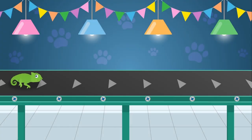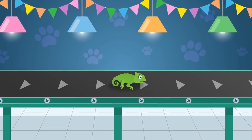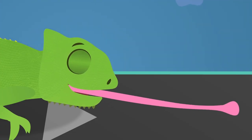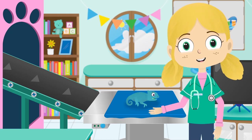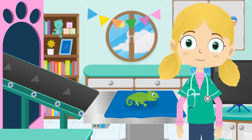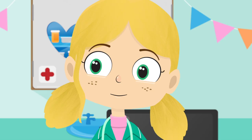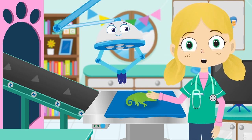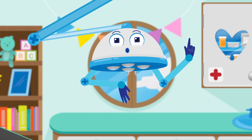Here's Colin the chameleon. Chameleons are a special type of lizard. Did you know that the tongue of a chameleon can be longer than its entire body? Now then Colin, what can we do for you? A chameleon has special skin which means they can change colour to blend in with their background. This is called camouflage. Hey guys, meet Robbo. Robbo is my friendly robot helper here in the treatment room. I've got all of the tools that we need to help the animals feel better again.